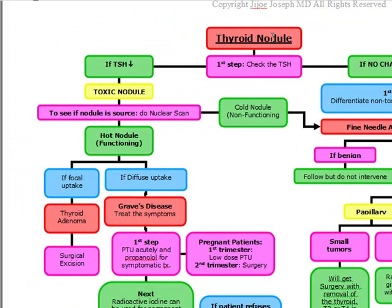Quick review: for a thyroid nodule, check the TSH first. If it's decreased, it's a toxic nodule. Do a nuclear scan to see if the nodule is the source. If it's a cold, non-functioning nodule, do an FNA. If it's a hot nodule with focal uptake, it's a thyroid adenoma — do surgical excision. If there's diffuse uptake, it's Graves' disease — treat with PTU and propranolol.